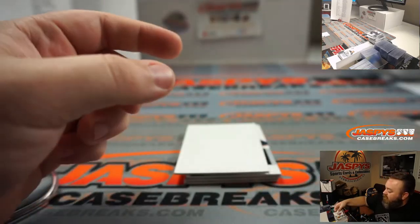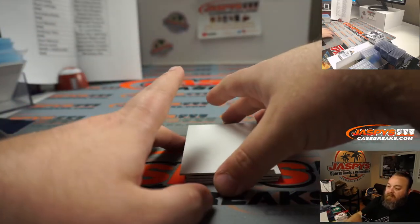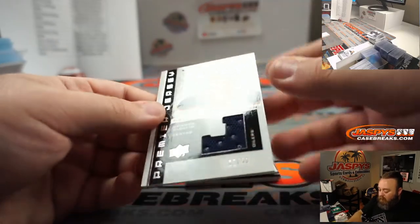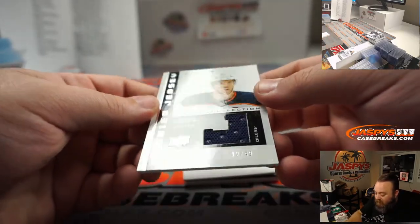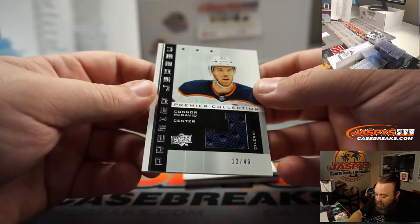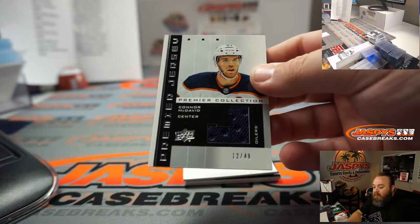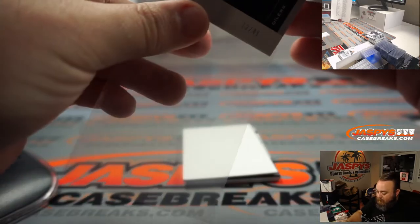Love the acetate autos on these — I don't know what card is my favorite in this, there's so many nice ones. Premier Collection, Connor McDavid, 12 out of 49, Edmonton Oilers — Oliver Smith.